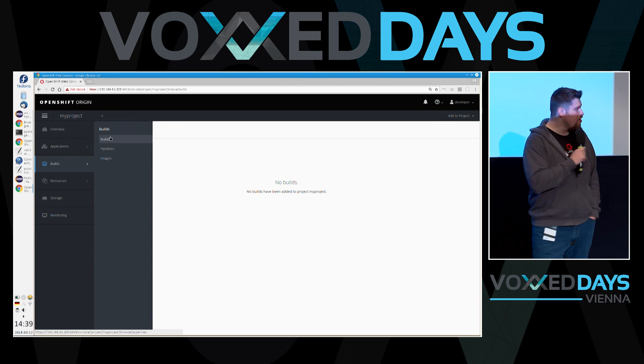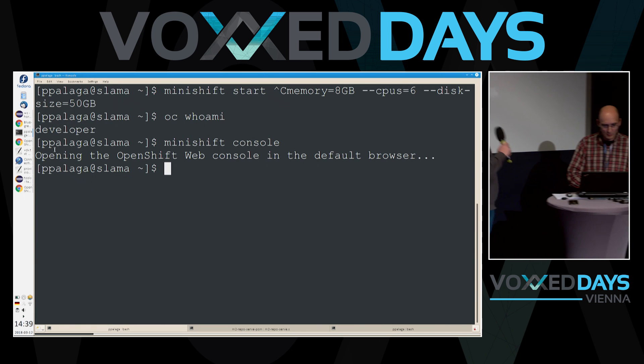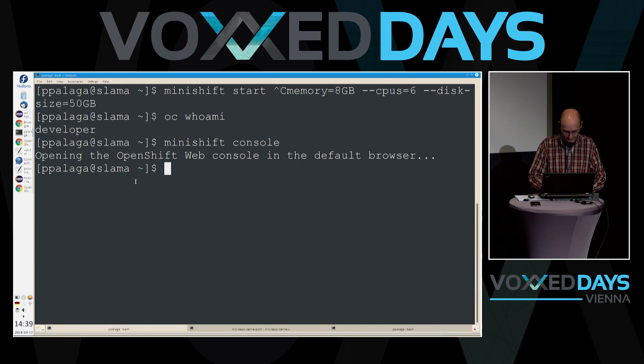Go ahead with 'oc new-app' followed by your Git repository URL. That's my horse ride service. What's happening in the background? The WiFi is slow. It's there now — a lot of magic happened, which is why it took a bit longer.